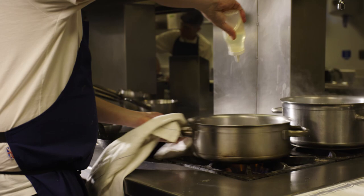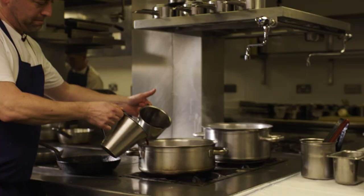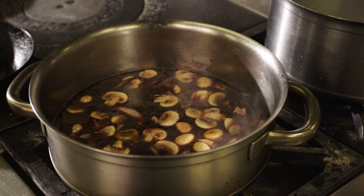So we're going to go in equal amounts of red wine and ruby port. I'm going to take it right down to intensify the flavour and intensify the colour as well, and make it a little bit sweeter. So we'll leave that to reduce.